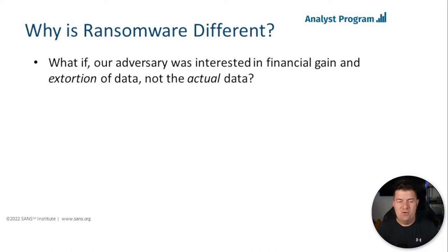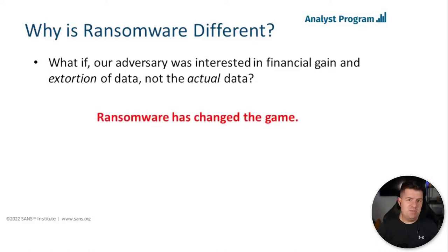We've seen ransomware actors go after healthcare organizations, with deaths as a result — at least one lawsuit is pending in the United States. We've seen attacks on food supplies, critical infrastructure, gas pipelines, educational facilities, and state and local governments. When your objective is simply to make money, everyone with money is a target. Ransomware is such a hot topic not just because it keeps C-suites and board members up at night, but because it has really switched how we approach incident response and threat detection.